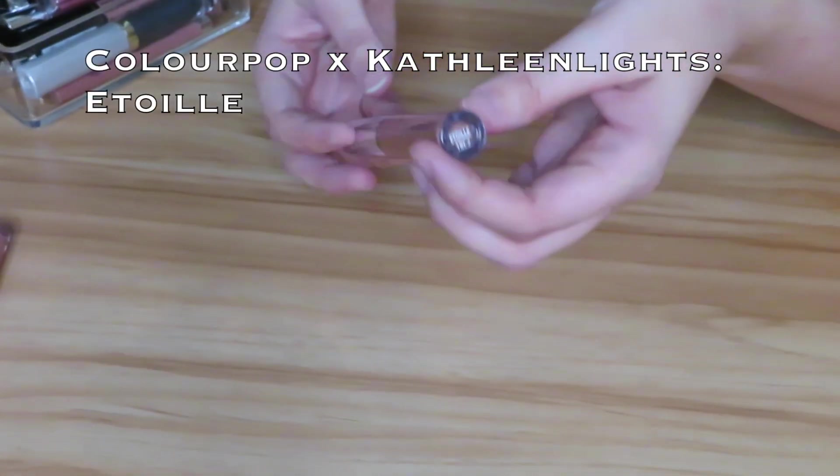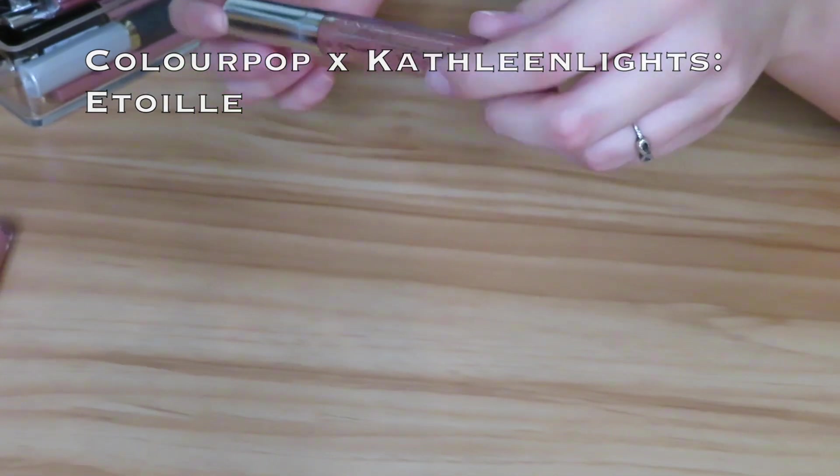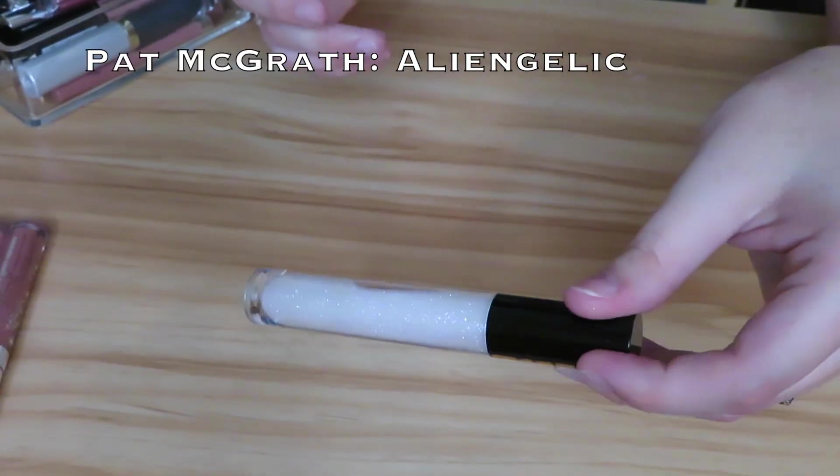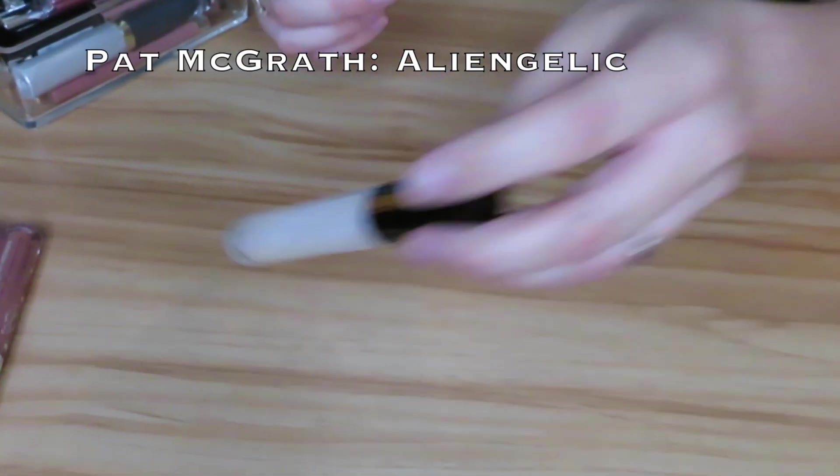Then we have the Twinkling Lights collection Etuelle, another lip gloss from the Kathleen Lights x ColourPop. I will be keeping this since it's pretty new. Then I have the Pat McGrath Alien Gelic lip gloss — definitely keeping. I love this stuff.